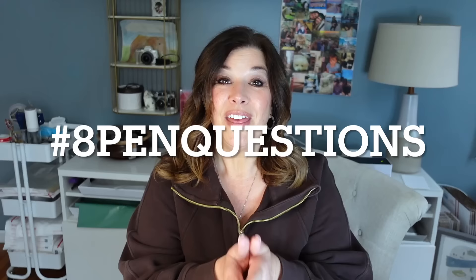Hi everybody, welcome back. My name is Lori. Today I'm excited to share with you stories about how I got started with my fountain pen journey. I am hopping on the hashtag 8PenQuestion that was started last year by Simone and Leanne Likes. The entire month of March was filled with stories of people's pen journeys, which I really enjoyed, and I love that Simona and Leanne are so inclusive with this.